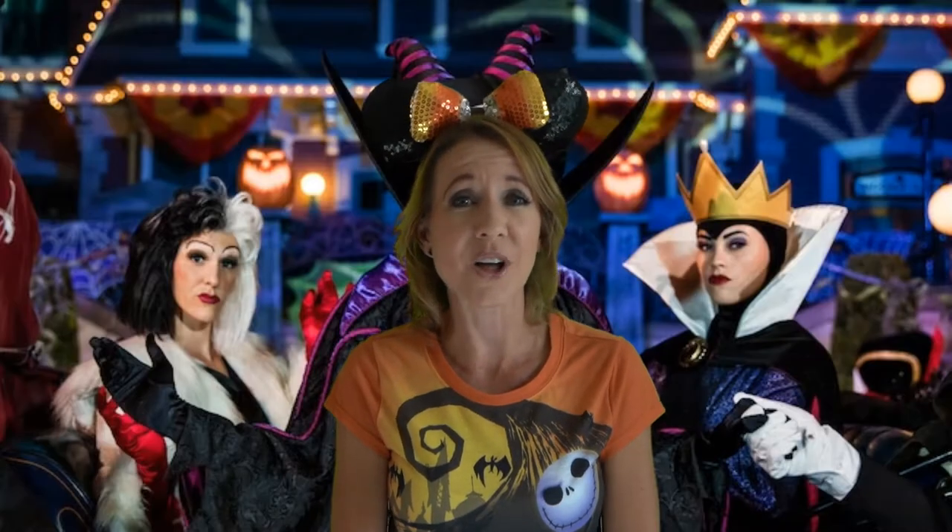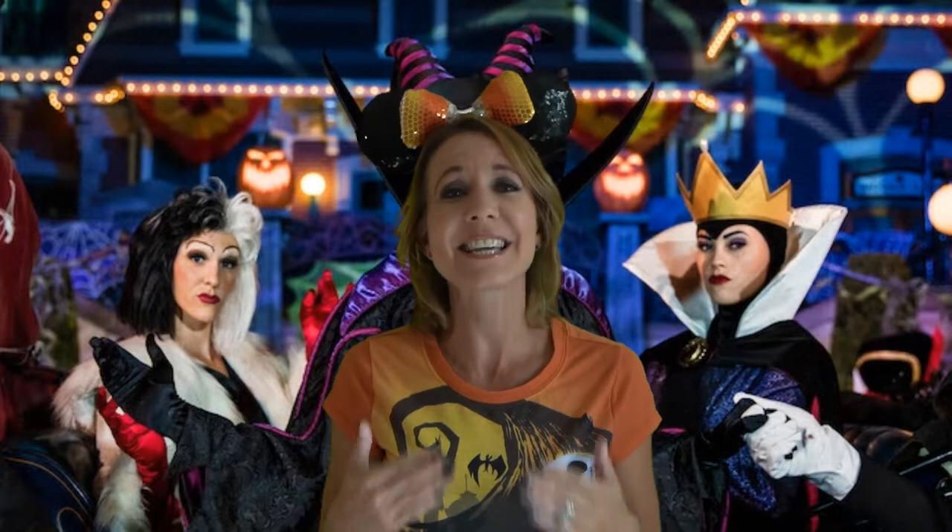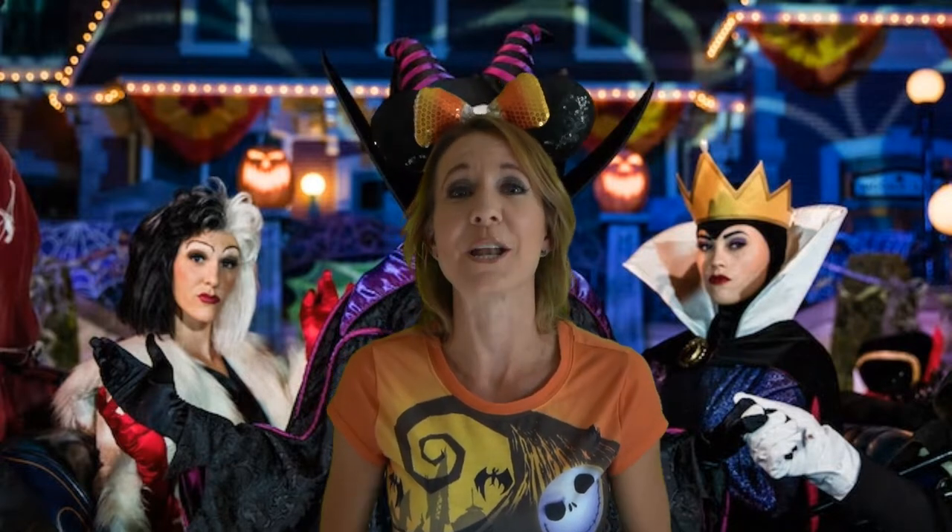Number 9 on the list are the costumed characters. Mickey and the gang are dressed up in all of their spooktacular costumes. Make sure that you stop by and get your picture taken with them. You can even get an autograph. Sometimes the lines are a little bit longer this time of year because it's such a special event to get your picture taken with Mickey in a Dracula costume. However, the cast members are pretty good at keeping the lines moving right along, and it's absolutely worth the wait.